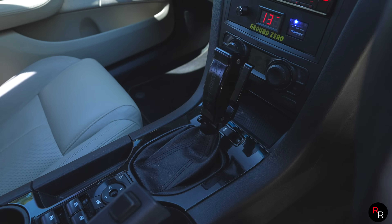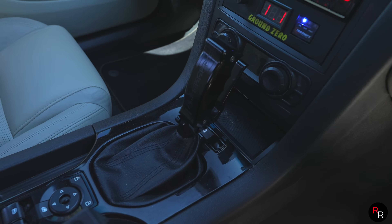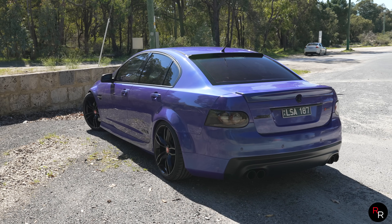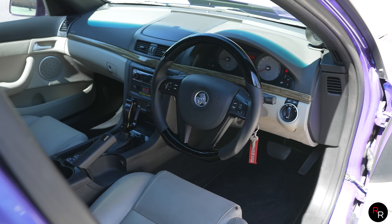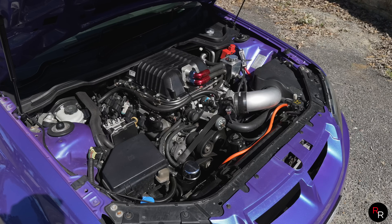The gearbox is just a standard six-speed auto that I've had built — apparently good for around 1000 horsepower, but I haven't tested that yet. We're running around the 600 wheel mark — it's read anywhere from 554 as my lowest to 620-something as my highest on different dynos, so I'd say roughly around 600. That's serious power, and the LSA — I love that blower.